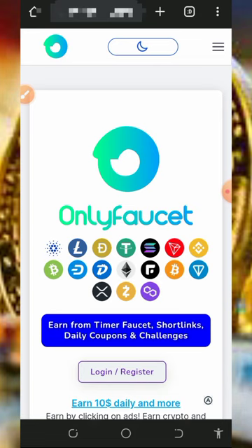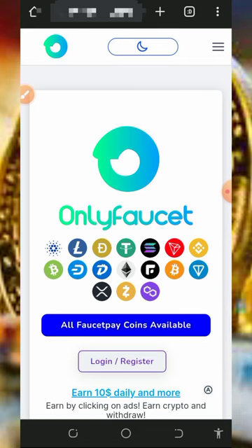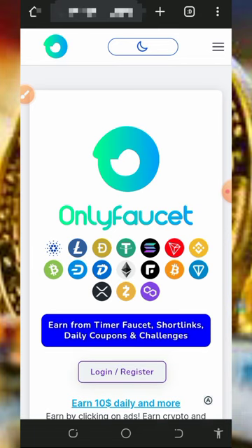It's gonna motivate us to always keep making videos for you guys. Also, don't forget to share our videos to your friends and family so they can also join the moving train on claiming free cryptocurrencies directly to their FaucetPay account. With that being said, let's continue this video.